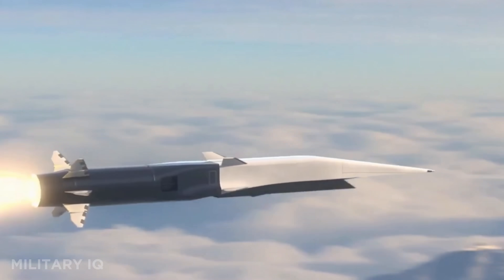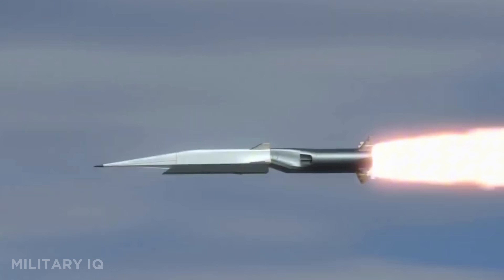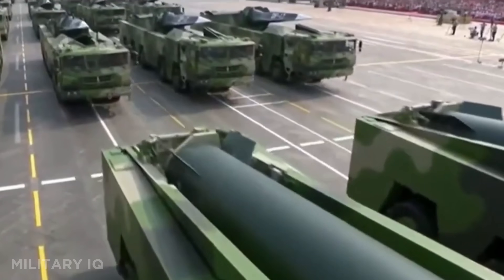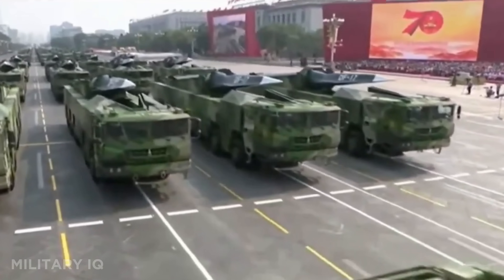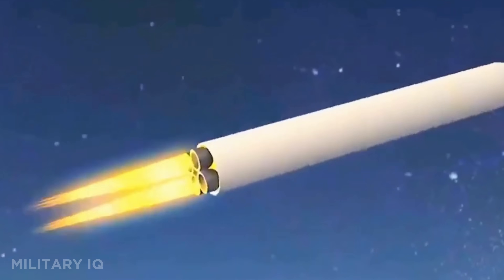It's designed for fast, long-range attacks with unpredictable flight paths that dodge missile defenses. The hypersonic glide vehicle gives it incredible speed and maneuverability at low altitude. It can be used against land or sea targets, making it extremely versatile. This missile isn't just fast — it's nearly unstoppable.